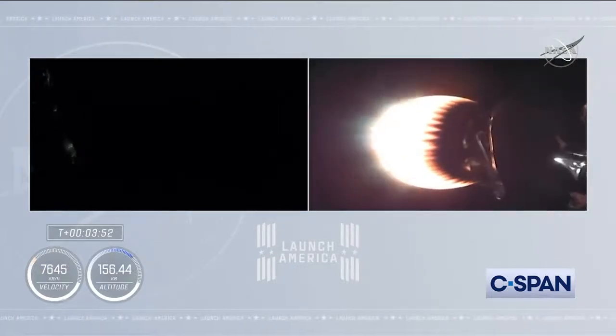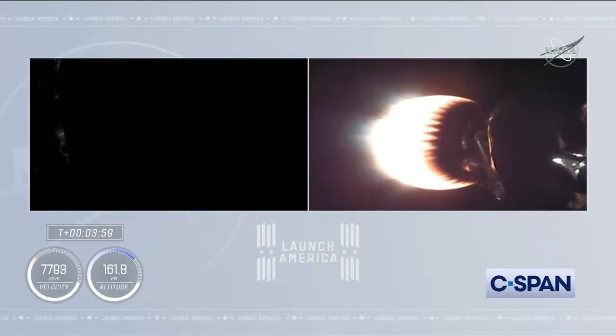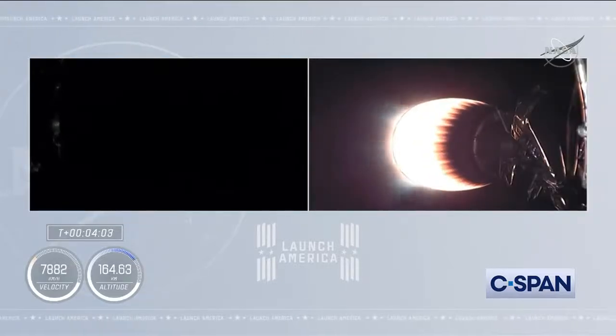Trajectory nominal. We've heard the call out Bermuda — that means the Bermuda Ground Station has the signals from the second stage of the Dragon and Falcon 9.